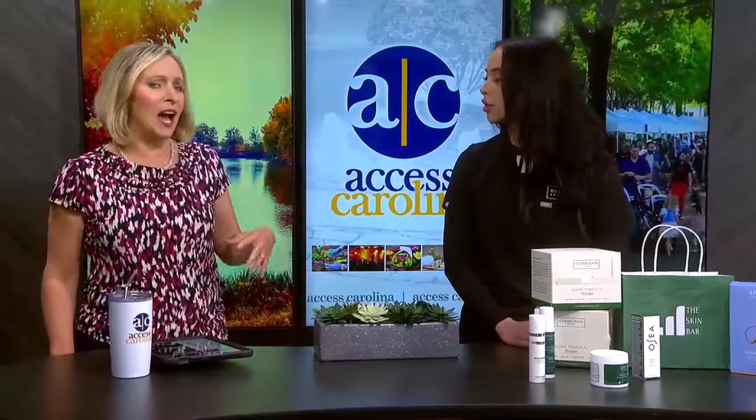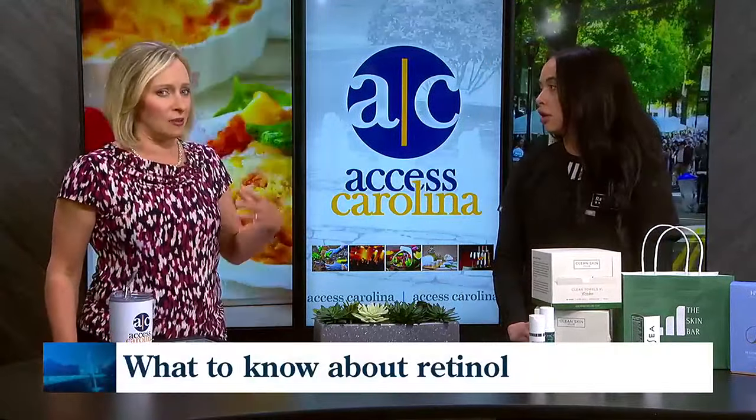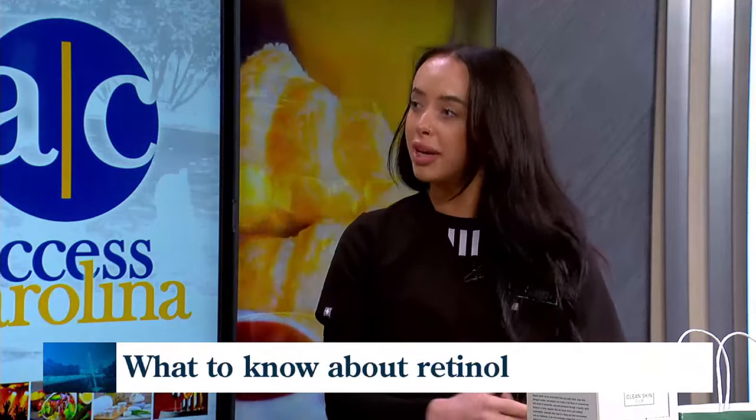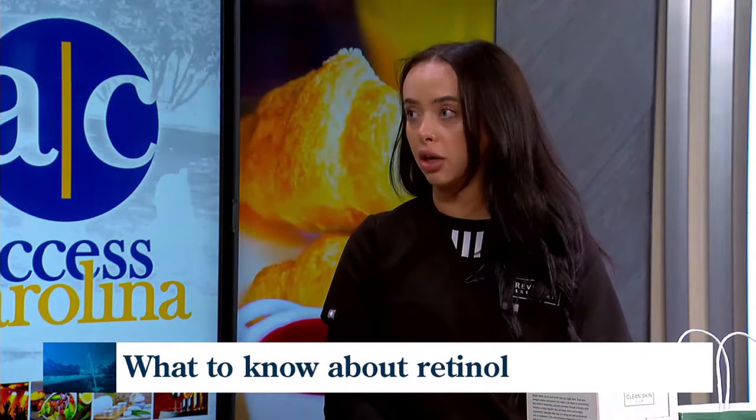What are we seeing happening? First, explain how retinoids are used in skin — basically what they're supposed to do. So most commonly they're used for fine lines, for aging prevention. What it does is it exfoliates your skin and it helps that cell turnover go a little bit faster, helps those fine lines appear a little bit less.